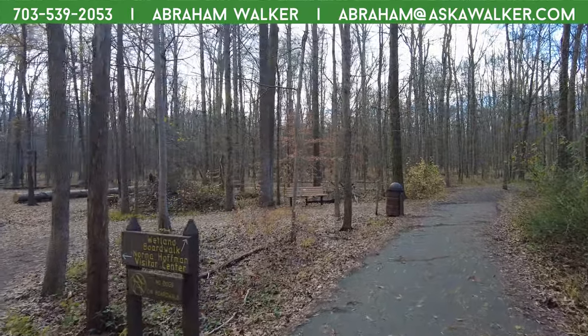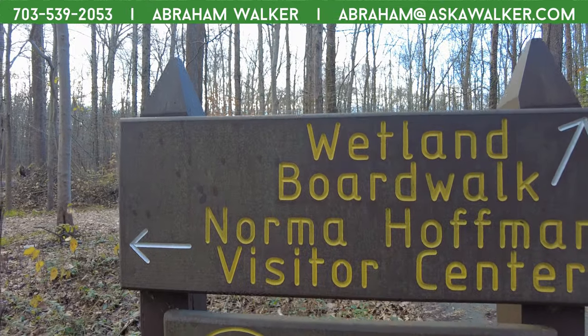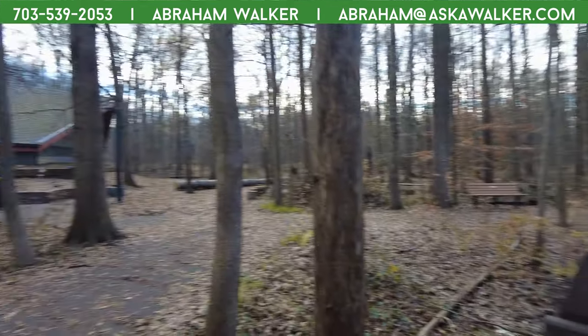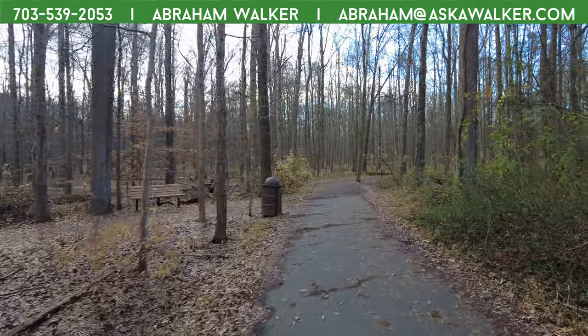I think we're going to start by going to the wetland boardwalk — that's where we're going first. That's the visitor center over there, and we're heading to the boardwalk.